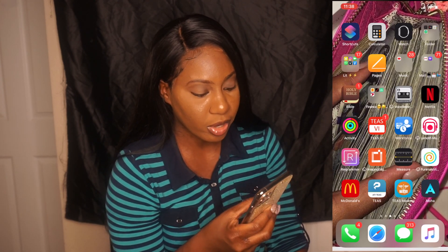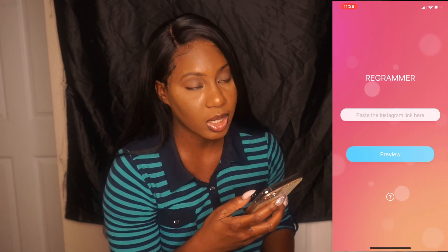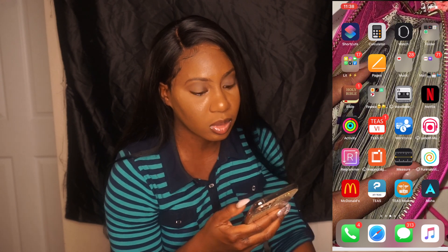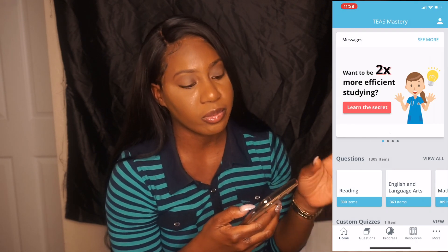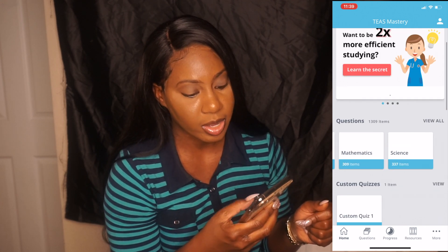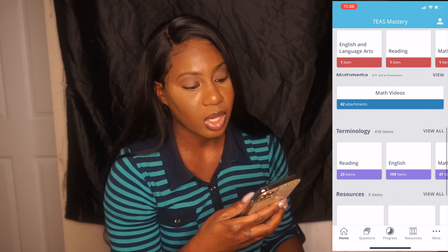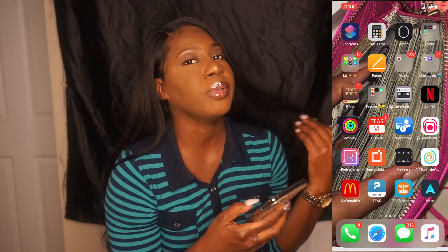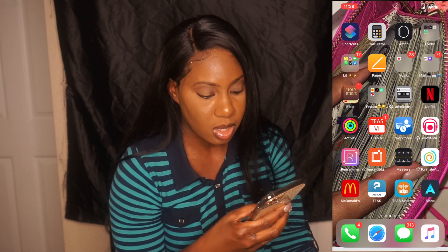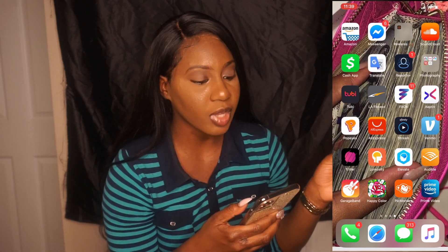I have Regram, which lets you take a video and repost it as if it were your own. I have the McDonald's app — yes, I use it. I have another TSI app, the TSI Mastery one, which is really good. It has different categories and you can do custom quizzes. That one you do have to pay for though. And we're going to go to the third page.